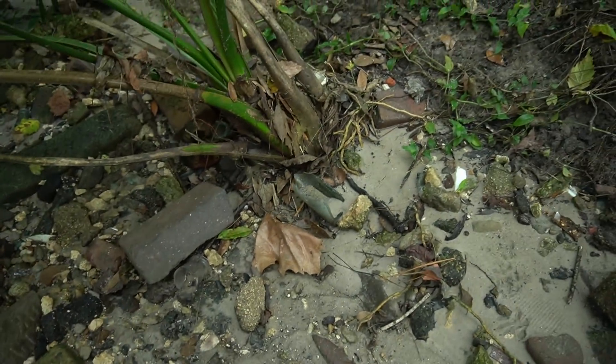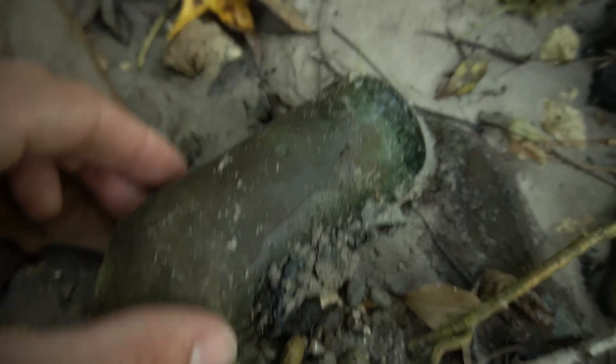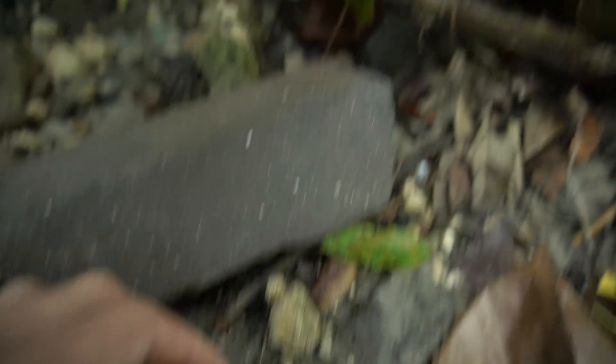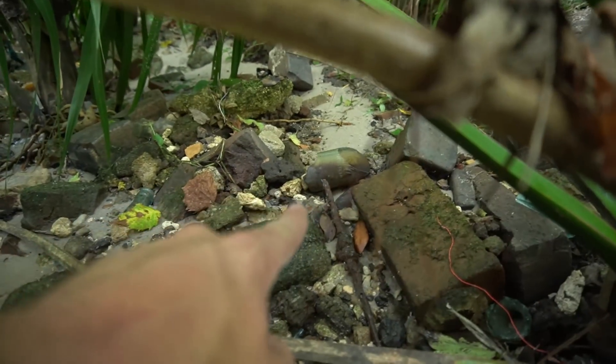I'm getting into a little section of creek where you really have to look at the bank hard. You can see all this stuff eroding out — literally right there is part of a straight side Coca-Cola bottle, and this looks like the top of some sort of cork bottle, and another top of a Coke. All these old bricks too. This spot usually has everything busted up, but it's nice to come after rain just to check the bank in case something nice is washing out.